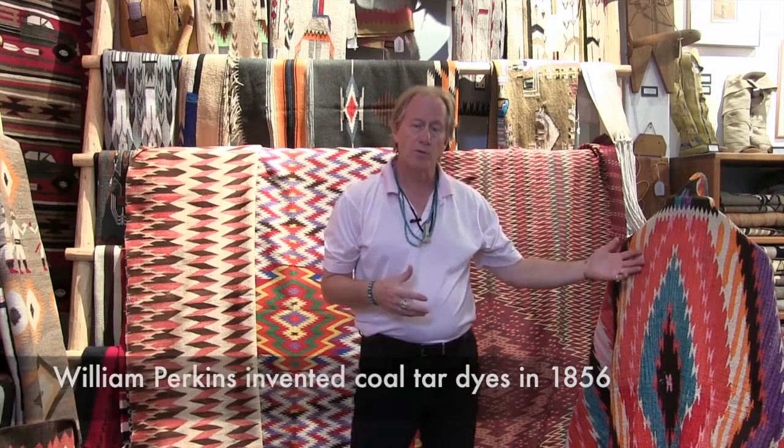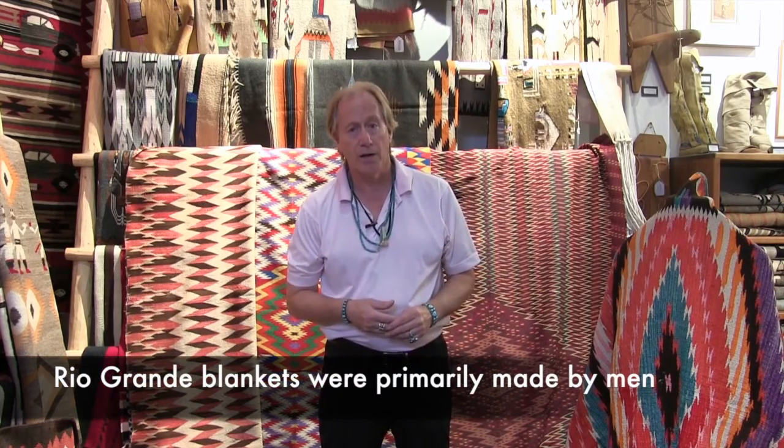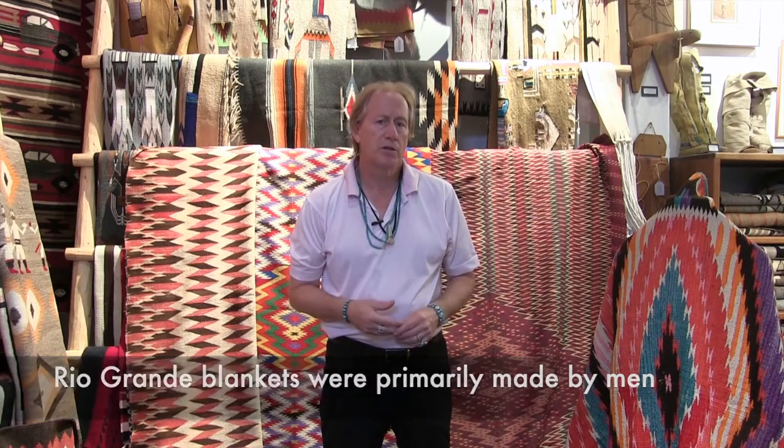Now, after these blankets — which we call Rio Grande blankets, named because they're made along the Rio Grande watershed anywhere from Albuquerque to southern Colorado — about the turn of the century they stopped making blankets that were to be used, worn, and traded, and transitioned to blankets called Chimayo blankets.